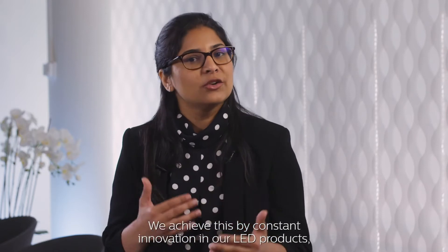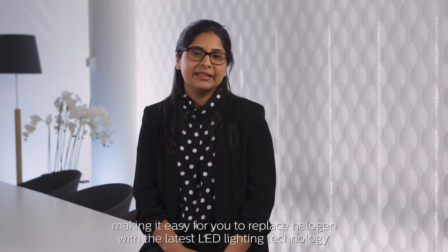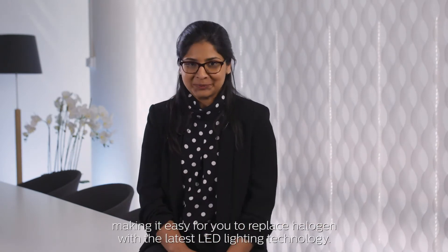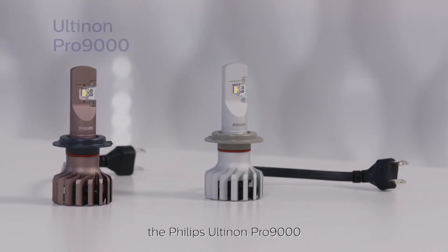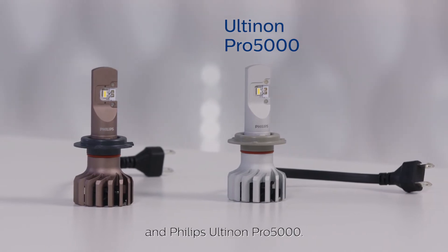We achieve this by constant innovation in our LED products, making it easier for you to replace halogen with the latest LED lighting technology. We are delighted to unveil the unique Philips LED Retrofit Innovations of the Year to you: the Philips Altinon Pro 9000 and Philips Altinon Pro 5000.